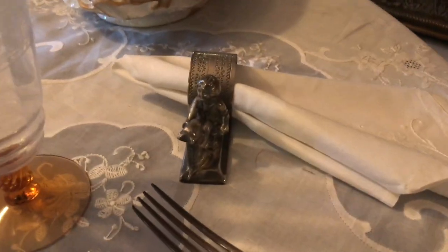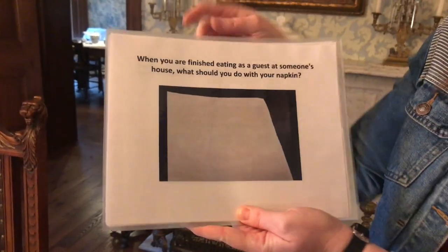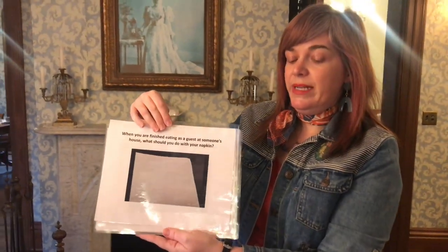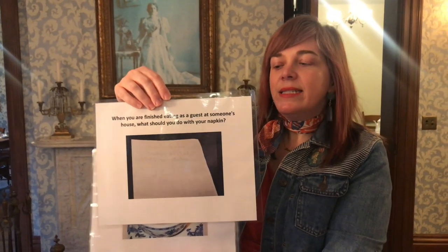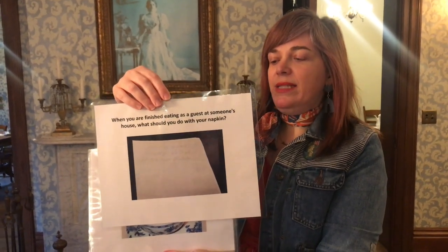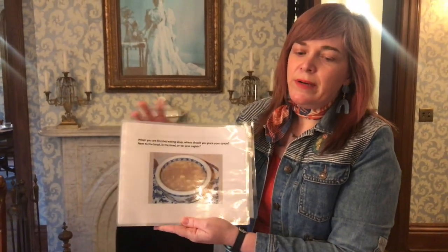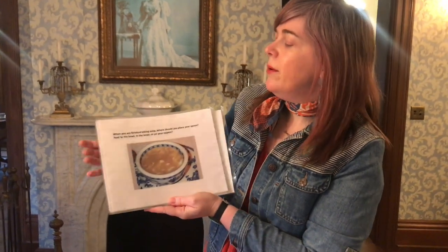Check out these little napkin holders — aren't they amazing? When you're finished eating as a guest at someone's house, what should you do with that napkin? Throw it on the floor? Put it down on your plate? In the 19th century, you would leave it beside your plate unfolded. So all of you origami fans who would fold it up into a bird — you should probably hold off.